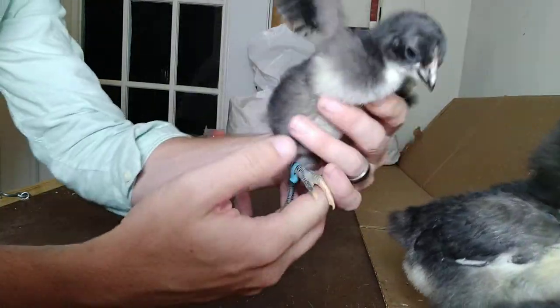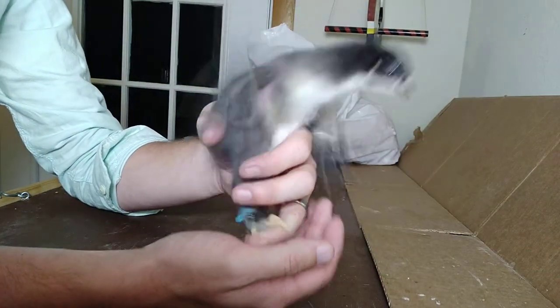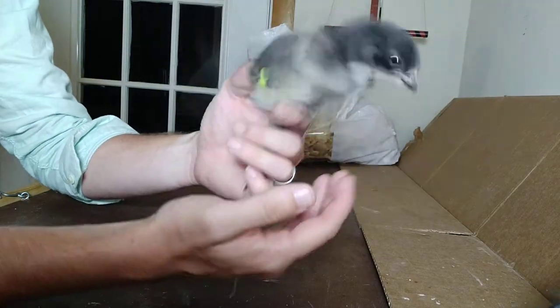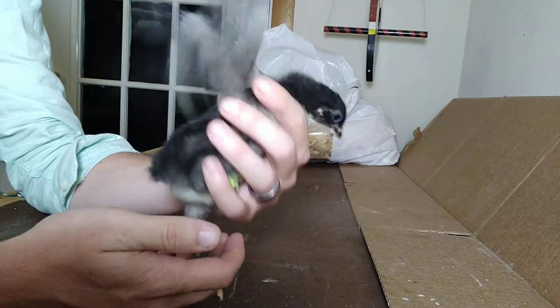A lot of this light coloration on their chest will give way to a much darker coloration. As you can tell, these are not a big fan of being handled — they're really not super fond of my touch and attention.